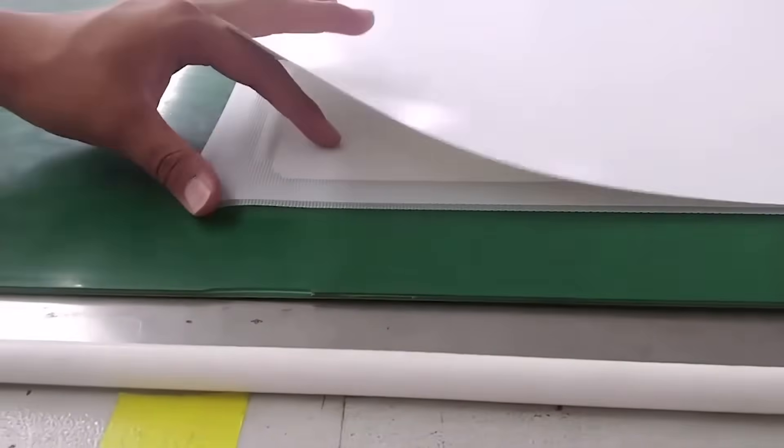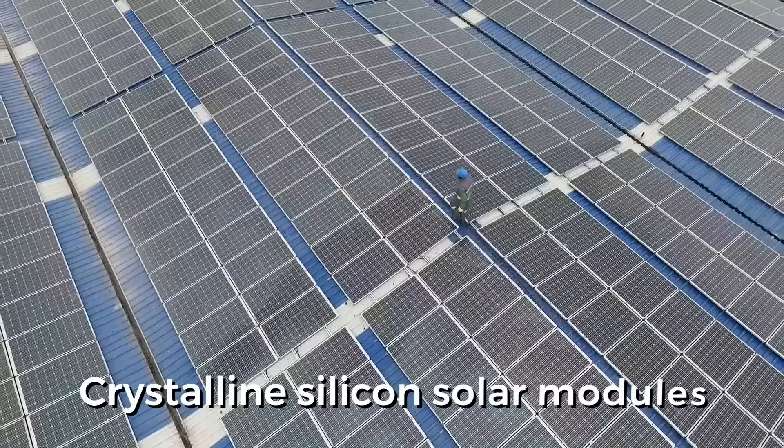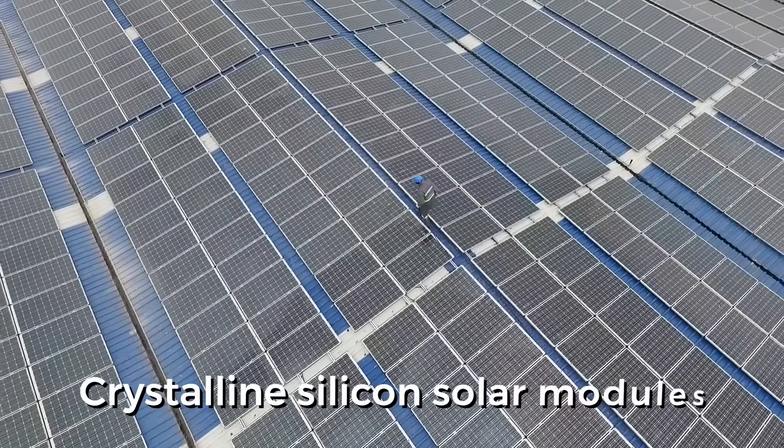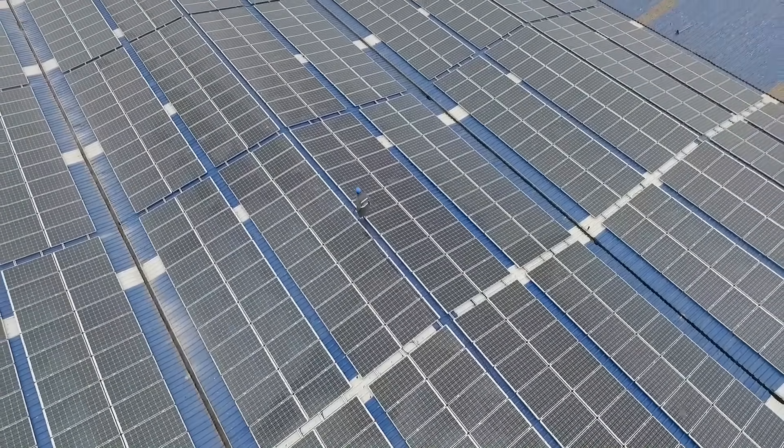There are two main types of solar panels which exist: thin film and crystalline silicon panels. Crystalline silicon solar modules are very common and they look like black or blue rectangular grids having smaller square-shaped cells that tend to be interconnected together.